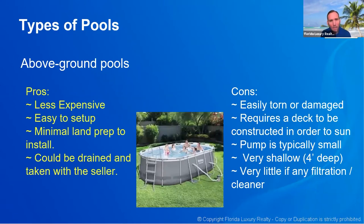For an above ground pool, the pros are that they're less expensive — you could go to Walmart or Target and buy these pools for a few hundred dollars. They're very easy to set up and don't have a lot of land prep, so you don't have to worry about digging a giant hole in your backyard. As long as it's mostly flat you can just put this pool out there, and it can be drained and taken with the seller — it's not a permanent fixture to the home.